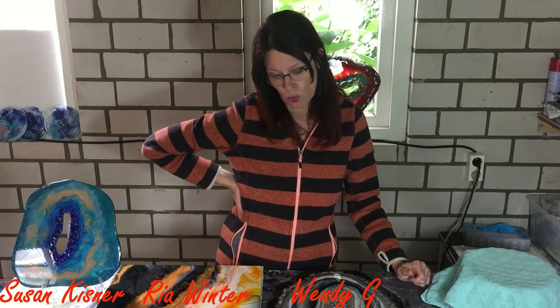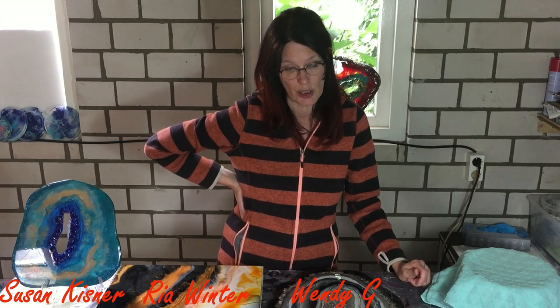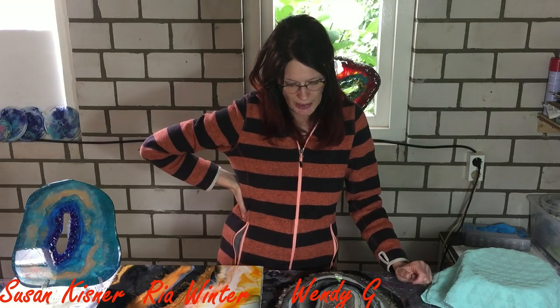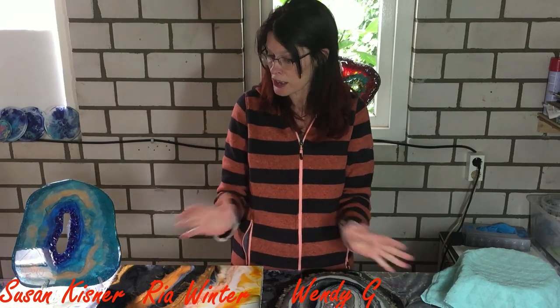I'm very excited for Susan Kistner, Ria Winter, and Wendy G. for winning one of my art pieces. I'm not going to wait that long for another giveaway because I like this very much. Congratulations again to the three winners, and I will see you all in the next video. Bye!